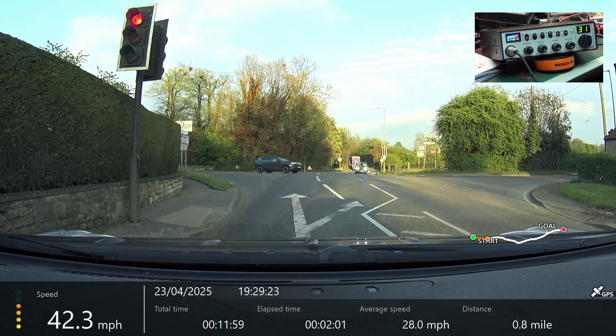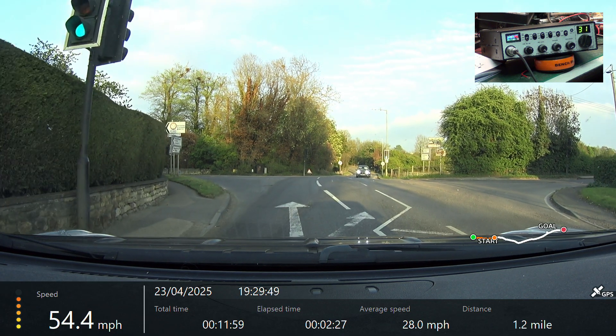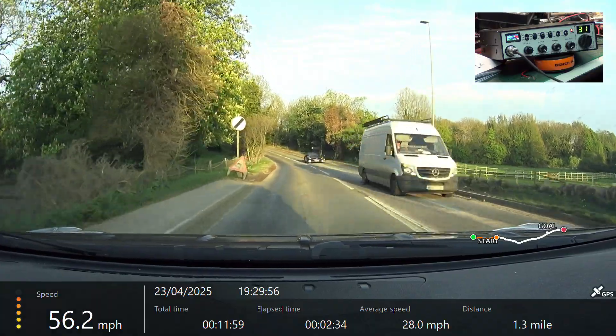Right, we're now stationary at Ancaster Crossroads, ready to go. Right, we're now passing through Ancaster Crossroads. Roger, got you going through Ancaster Crossroads.